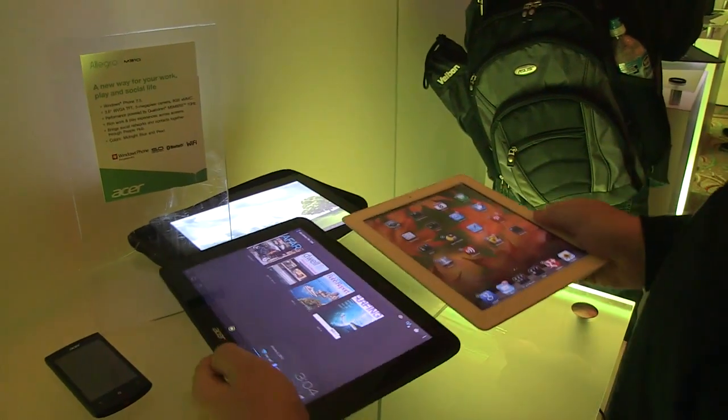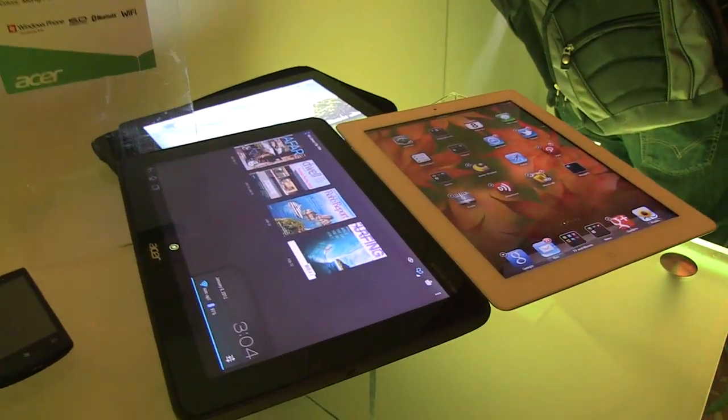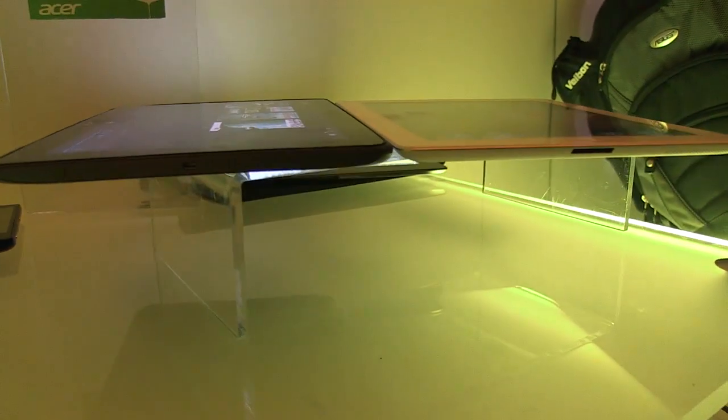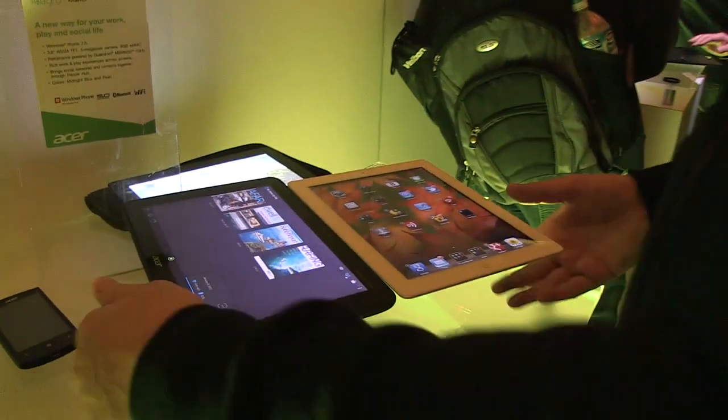Just to give you a very first impression of how this is comparable, at least in size, to the Apple iPad 2 — that's the Acer Iconia Tab A700 next to the Apple iPad 2. I'm Sascha for netbooknews.com. Thanks for watching.